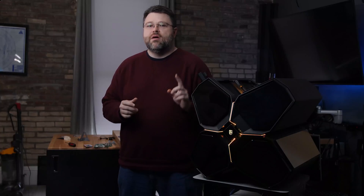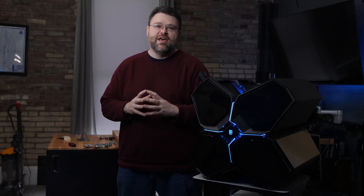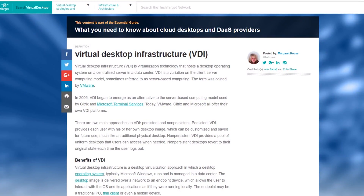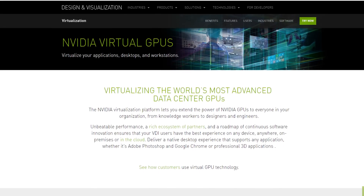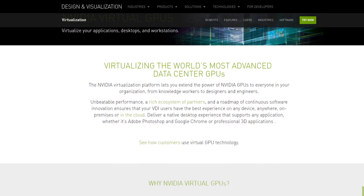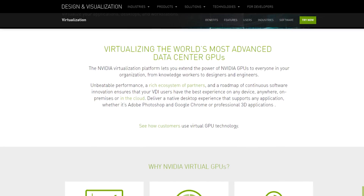We did a video a while ago talking about the possibilities of VMware virtualization on AMD's EPYC platform — running a bunch of games simultaneously under multiple virtual machines. With a single normal graphics card, you can only run one thing at a time. Well, NVIDIA has something called Grid, which is a whole suite of technology that lets you run multiple virtual machines sharing a single graphics card.